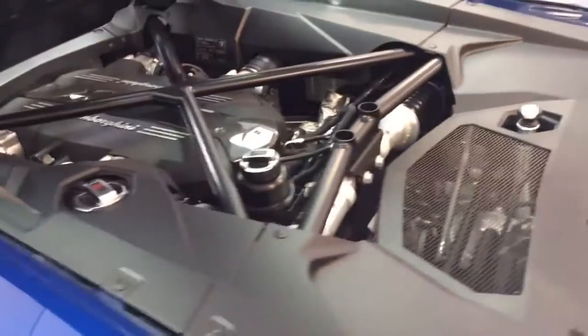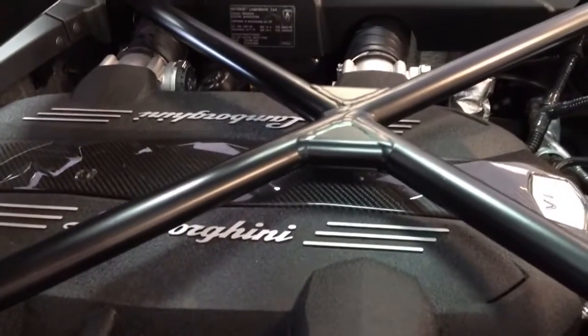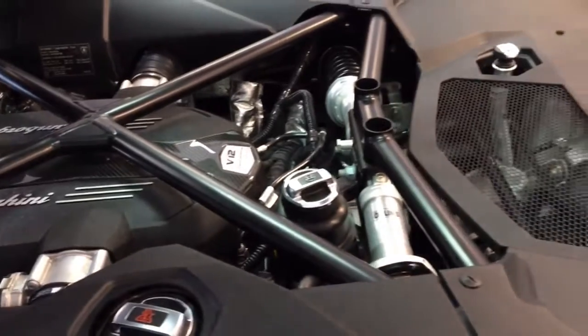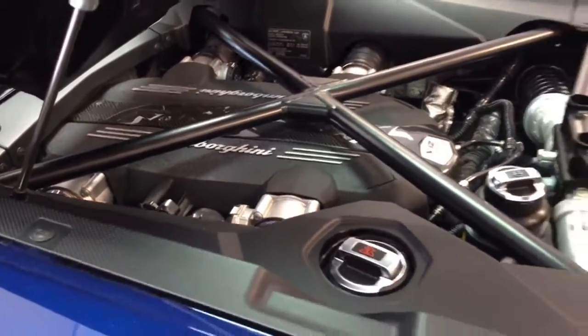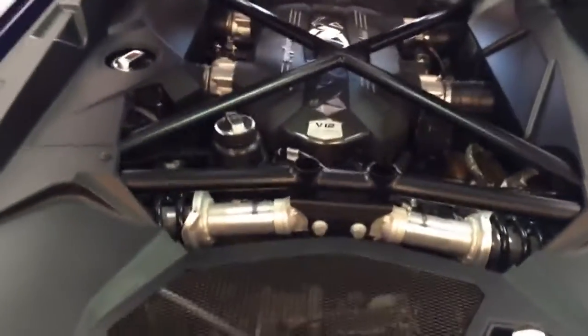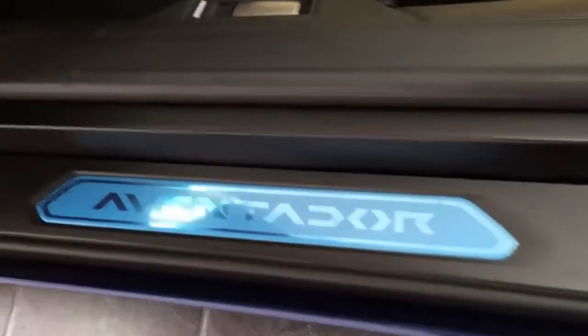Under the hood is a 6.5-liter naturally aspirated V12 engine with a 7-speed dual-clutch transmission with manual override, electronic variable valve timing, and Haldex Generation 4 all-wheel drive system, pushing out 700 horsepower and 508 pound-feet of torque. It can hit 0 to 60 in just 2.9 seconds. EPA estimated fuel economy is 10 city and 16 highway, and the top speed is limited to 218 miles per hour. Very impressive.